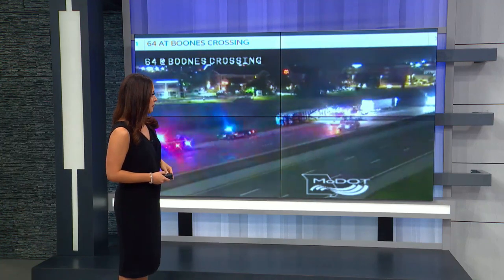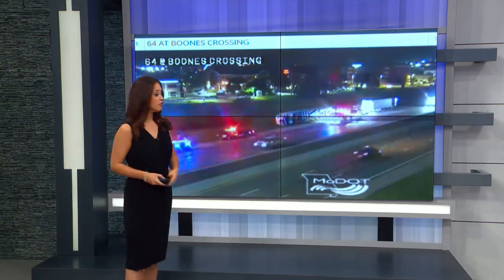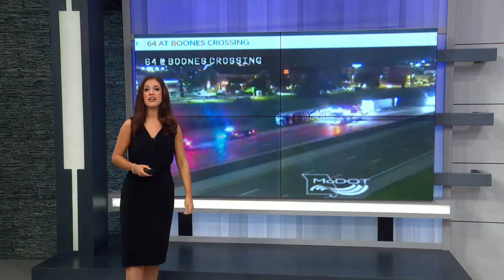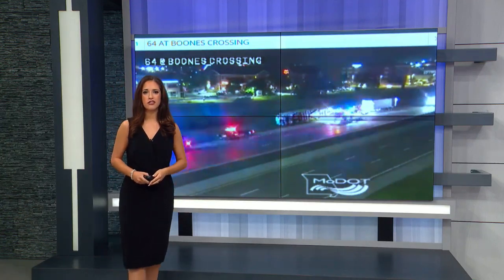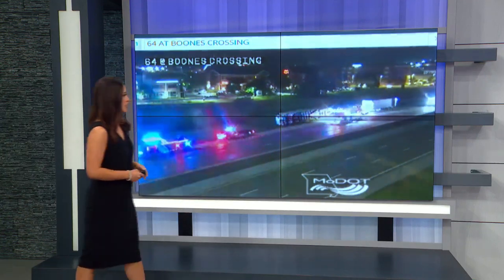But again, this is going to be the case for several hours possibly, so just take caution. This is in the eastbound direction on I-64 near the Chesterfield Airport at Boone's Crossing.